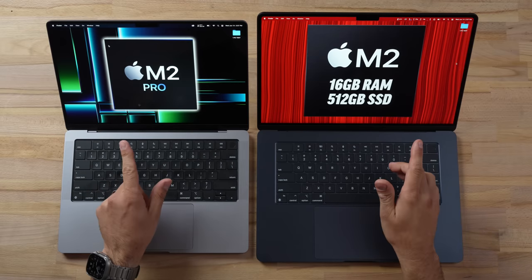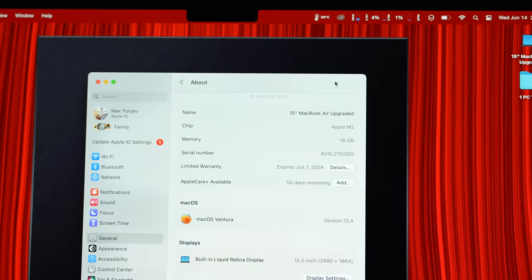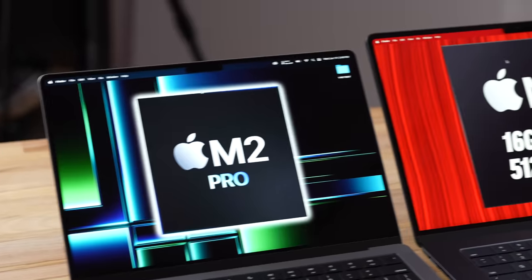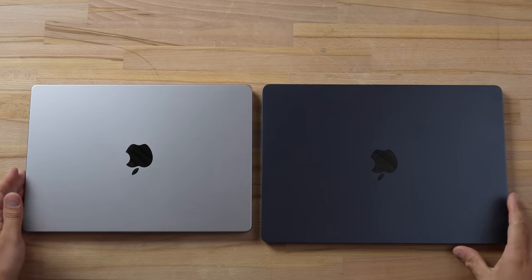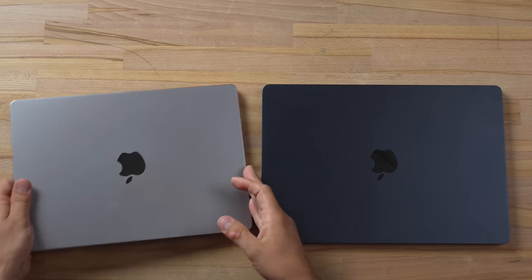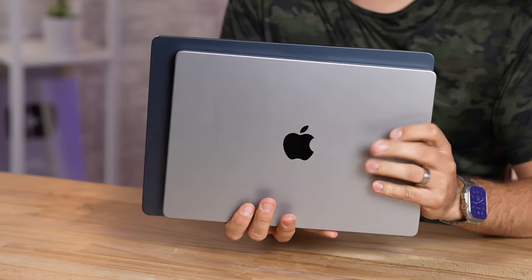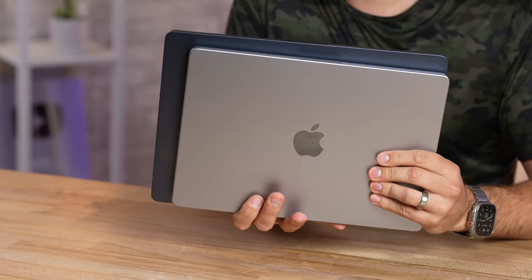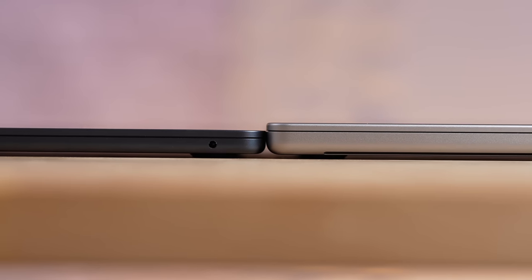As you can see, the display difference is quite shocking. I thought they'd be a lot more similar, but the 15-inch has a noticeably larger screen. In terms of dimensions, the footprint of the 15-inch is longer and taller.